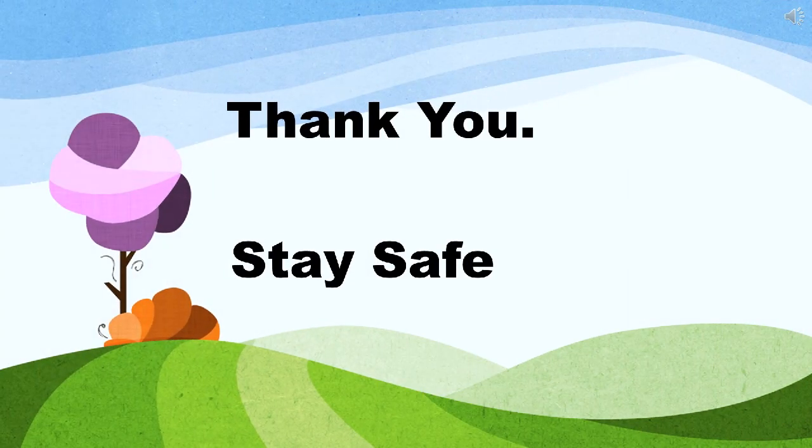Dear children, hope you enjoyed the lesson. Thank you for joining and stay safe. Goodbye.